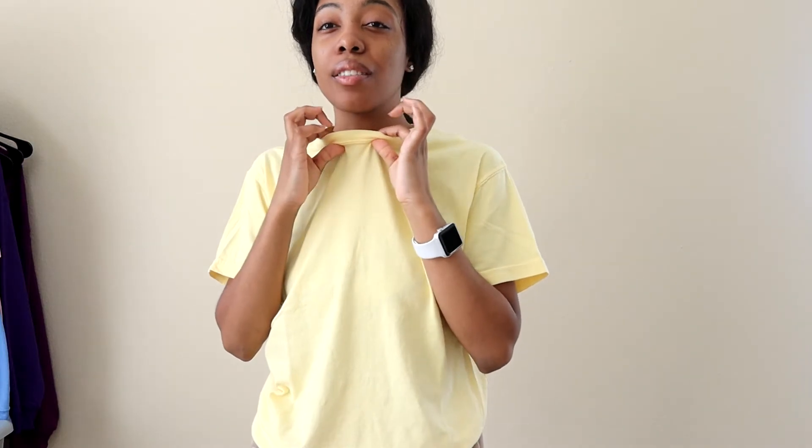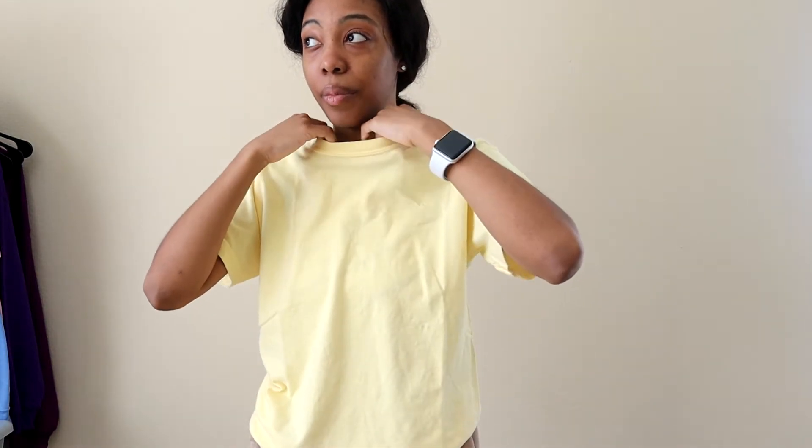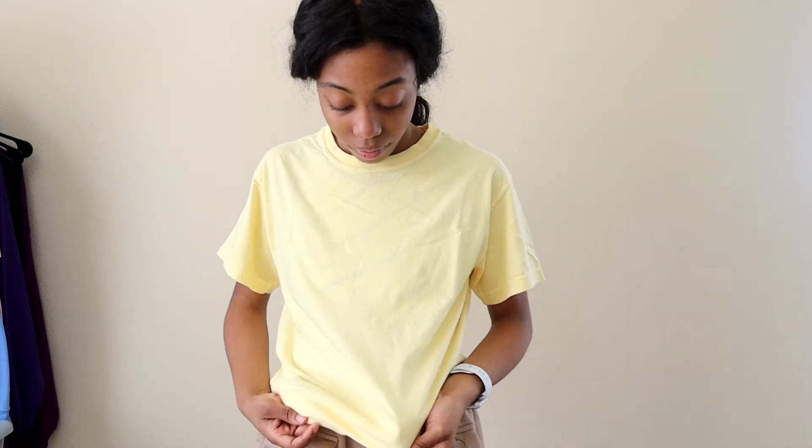They're super comfortable, lightweight, and breathable. Comfort Colors feels like it's mid-weight but also really light — lightweight. But it's also comfortable and breathable. It's not 100% cotton and you can feel that difference, you know what I'm saying?